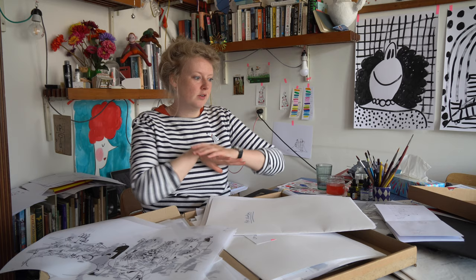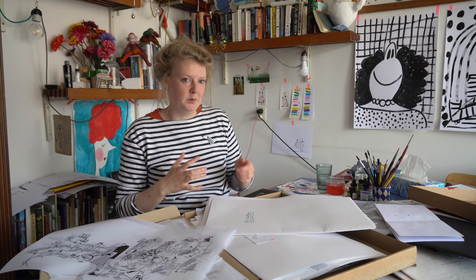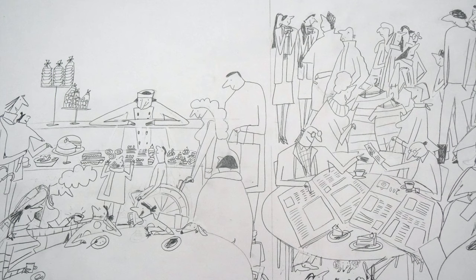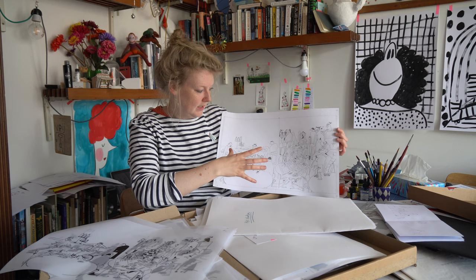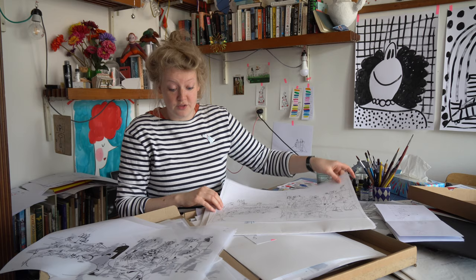So now you've seen all the sketches. To make the actual book I put them all together and made these so-called roughs — although they're not really that rough — because here I determine everything: all the expressions, all the characters. This is where everything comes together, and this I use, or I actually trace.